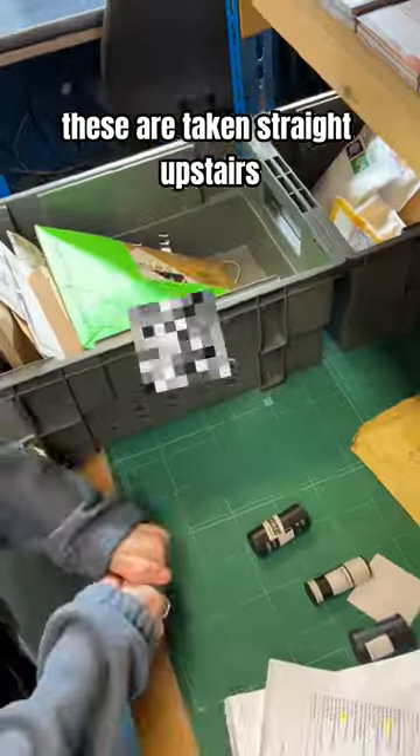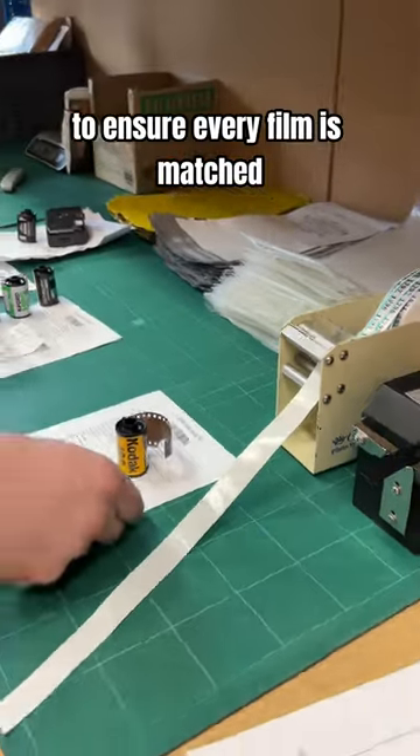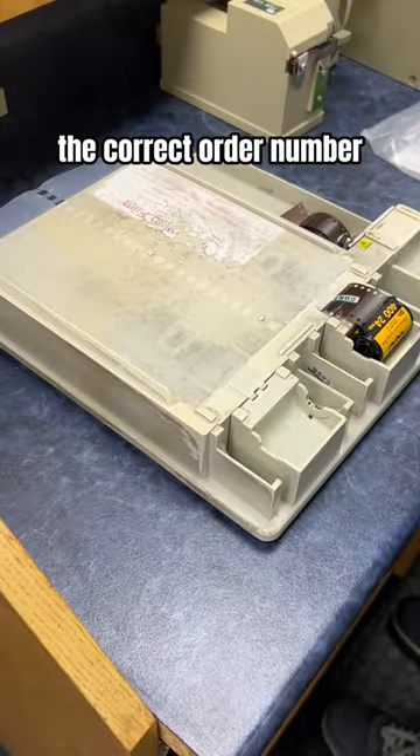These are taken straight upstairs, modelled by the lovely Adam, where the films are checked and headed to our twin-check process to ensure every film is matched to the correct order number.